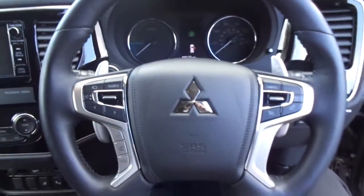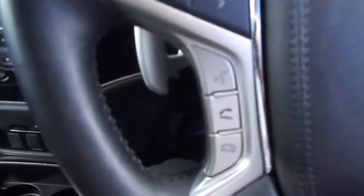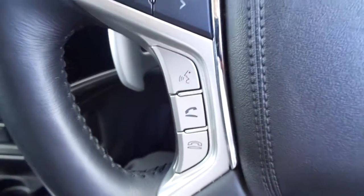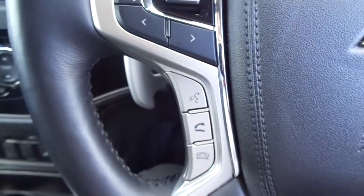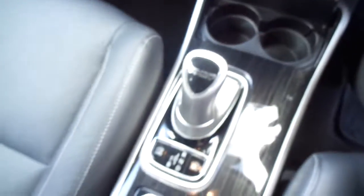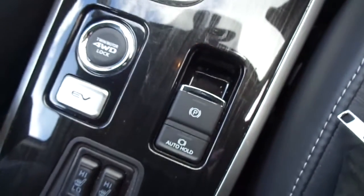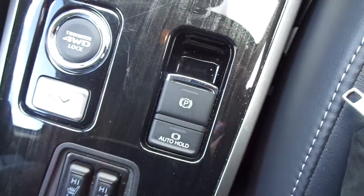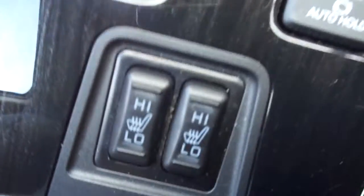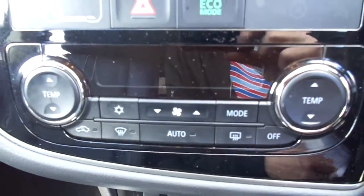Inside, you've got your multifunctional steering wheel, your cruise control, Bluetooth, phone options, and your volume control. This one is an automatic, and it also comes with the button handbrake. It's also got heated seats in the front and your air con.